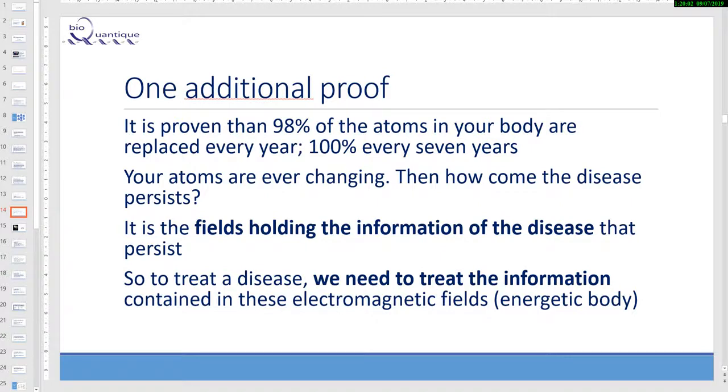Matter and energy: the body is not solid, but instead is made up mostly of energetic fields. The body is 0.00001% matter; we are 99.9999% energy field — full of energy information fields. It is proven that 98% of the atoms of our body are replaced every year, and 100% every seven years. Our atoms are ever-changing, so the question is: how come disease persists? It is the field holding the information of the disease that persists.